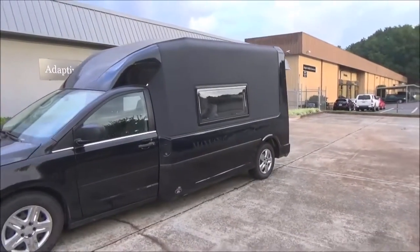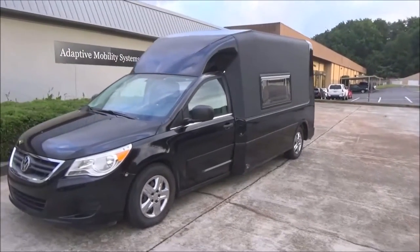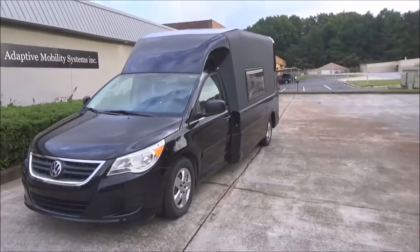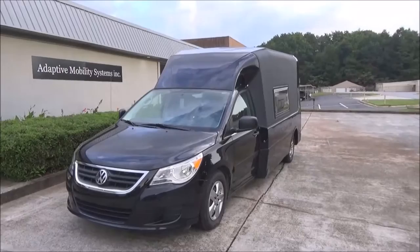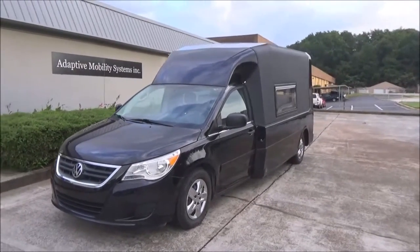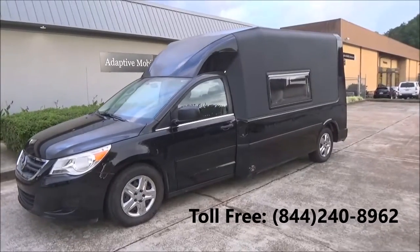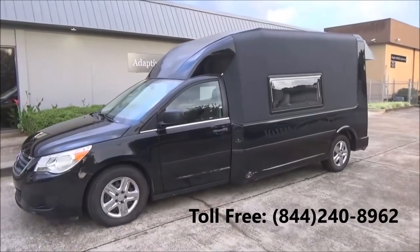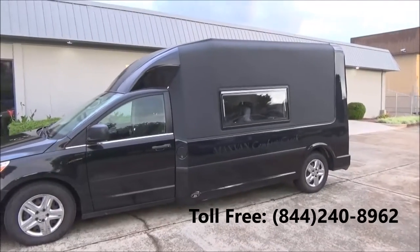Maxvan.com is the website where you'll see all the different configurations and videos of the crash testing — it's been fully crash tested. I think you'll find this is a whole new way to get around. Call us if you have any questions. This can be built in several different ways, from an RV to a business vehicle to a lunch wagon — anything you need.